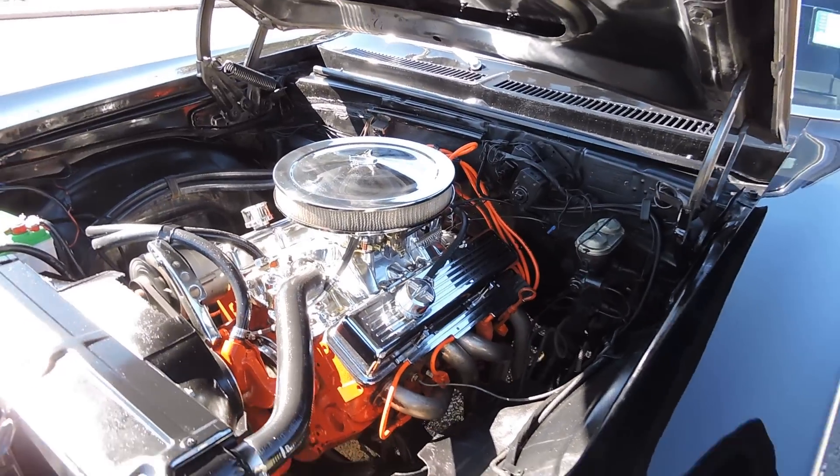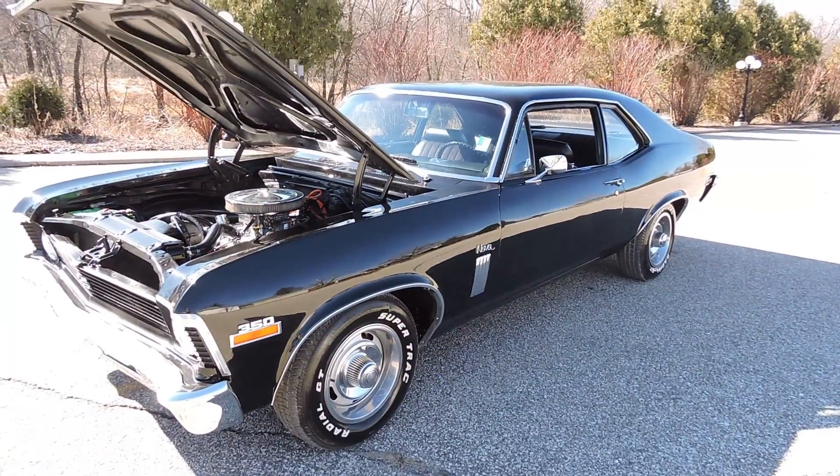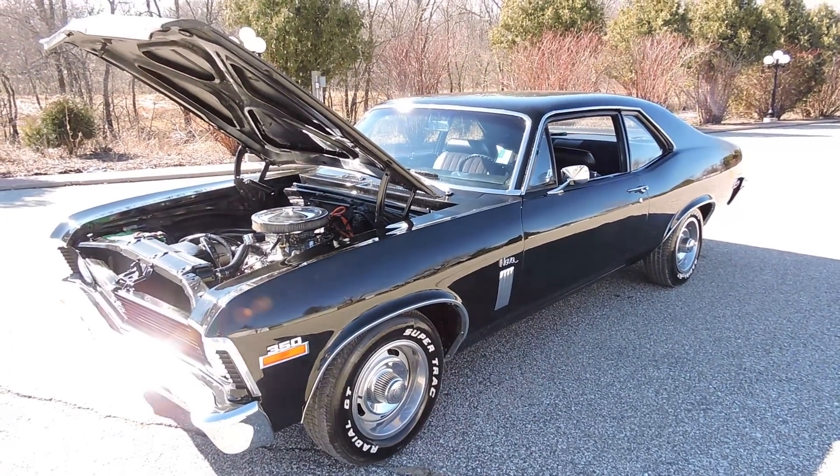The VIN number on the block matches the VIN on the car. I can't prove that this is an original SS Nova, so I'm selling it as a 70 Nova with the SS equipment on it.